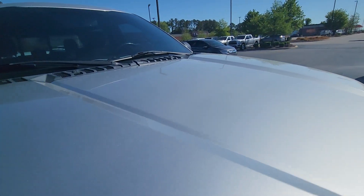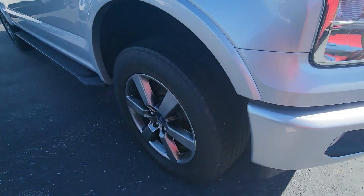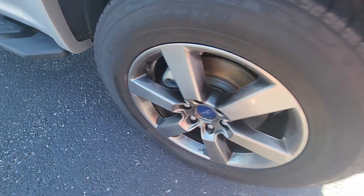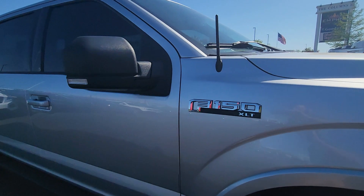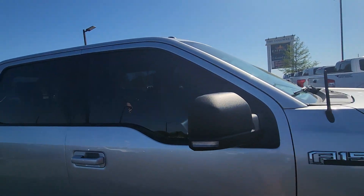Hood has no dents or dings anywhere. This is a local trade and it's in very good shape. It does have a scuff spot on one wheel, but I know a wheel guy that can fix that for not much money. The face of the wheels looks great — that's just common on that style of wheel. It does have tinted windows.